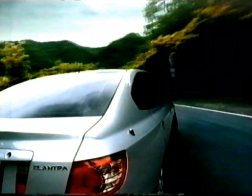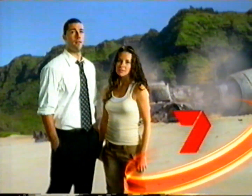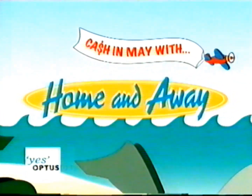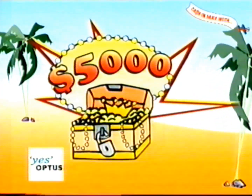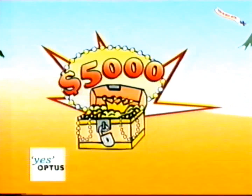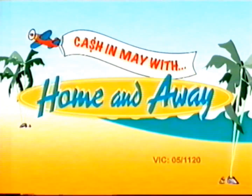Today, tonight, brought to you by the Hyundai Elantra — the car with all the bells and whistles. It's Cash in May with Home and Away, and there's $50,000 cash up for grabs. That's $5,000 every night, thanks to Optus Prepaid. Keep watching Home and Away for a chance to get your hands on the cash.